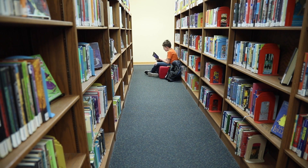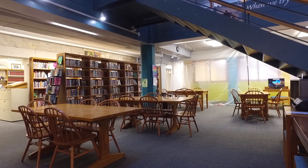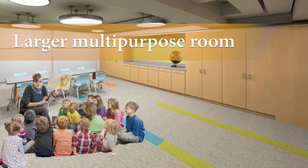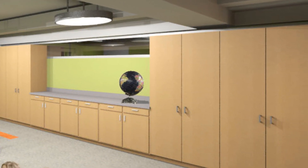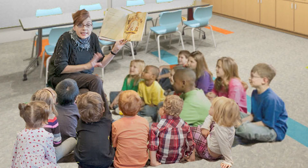And the space is showing its age — it doesn't match the beauty of the rest of the historic building. The proposed renovation addresses all of these issues. A larger multi-purpose room for programming and story times will be in this space, with added storage and neutral decor, making it engaging for all ages.